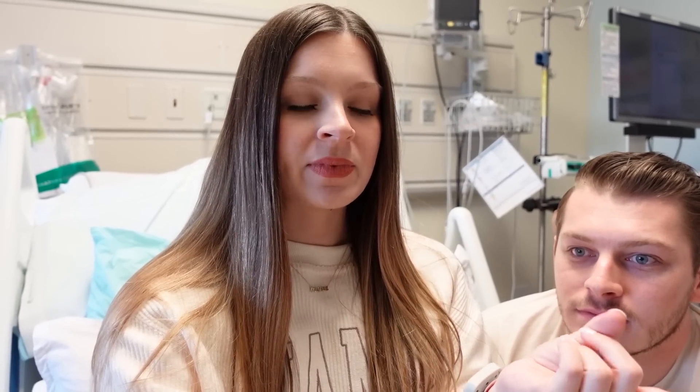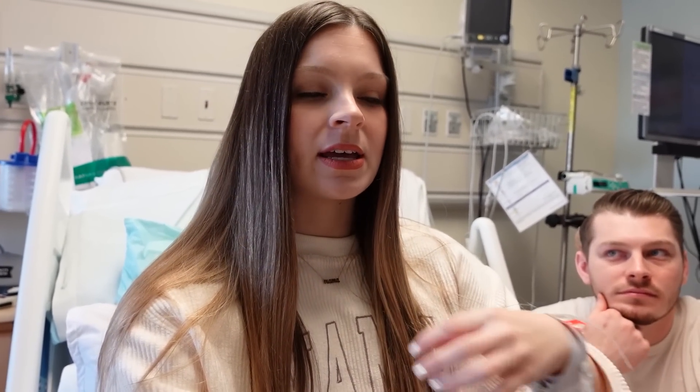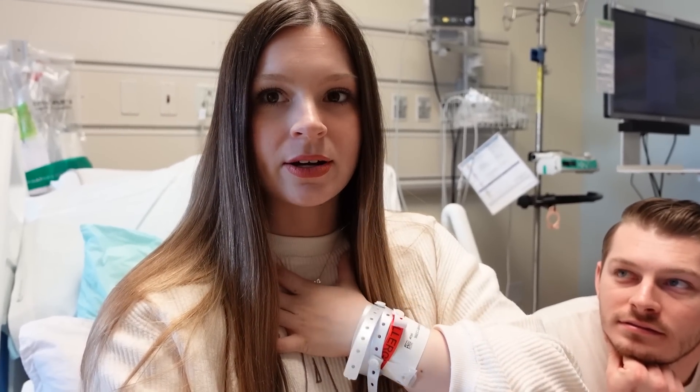I was facing the monitor in the labor and delivery room that shows the baby's heart rate, and I watched my baby's heart rate drop — down to 80, then 50, then even 20. I literally could not get words out of my mouth, just thinking 'she's dying.' The nurse immediately told me to flip back over, and I was frozen, thinking 'is my baby okay?' I blacked out.